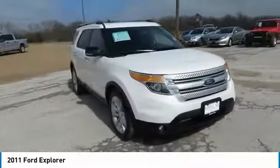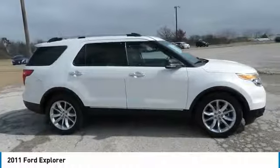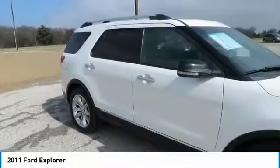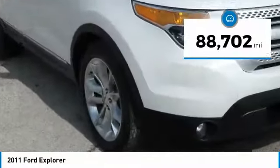We are pleased to show you the 2011 Explorer. You've got a lot of capabilities to call on in a Ford Explorer. Don't underestimate your choices. This vehicle has less than 90,000 miles.